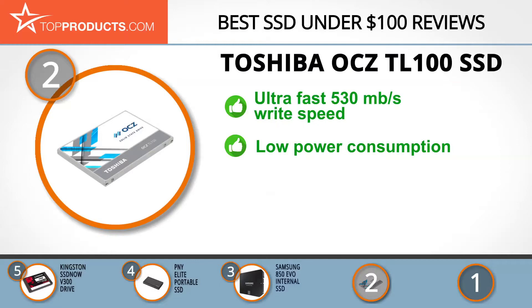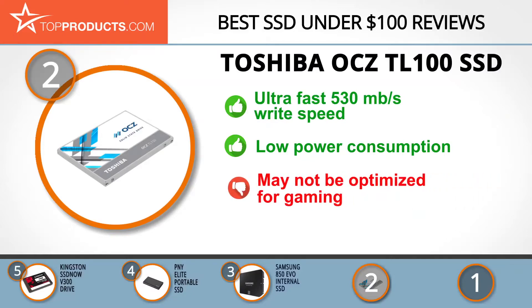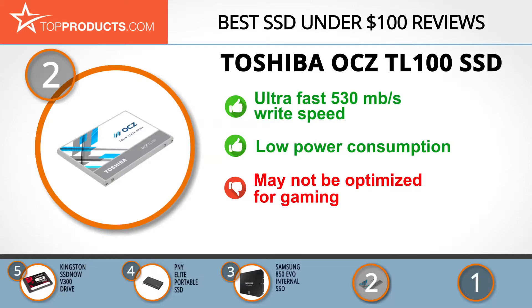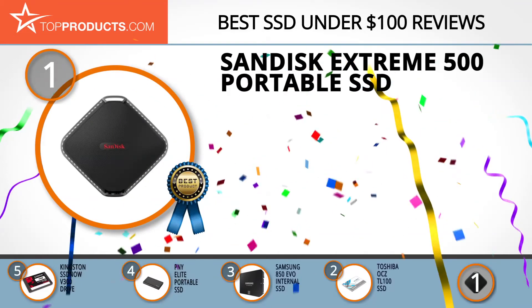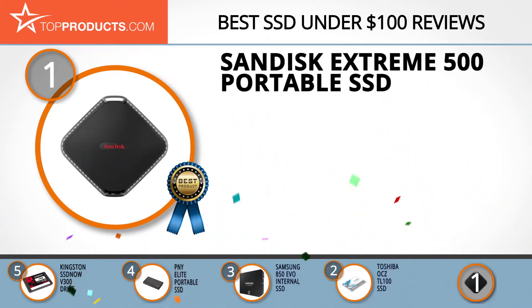The 240 GB TL100 is an affordable SSD and they offer a 125 GB version for even less. The 530 megabytes per second write speed and low power consumption make this a performance-oriented drive on a budget. That said, gamers may benefit from models with higher read-write speeds.